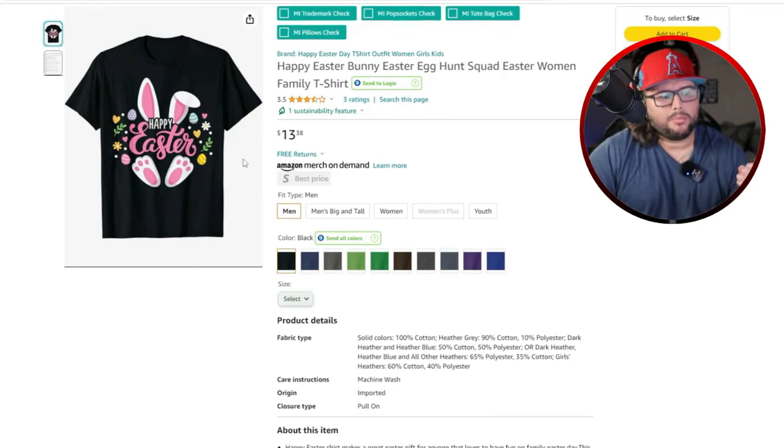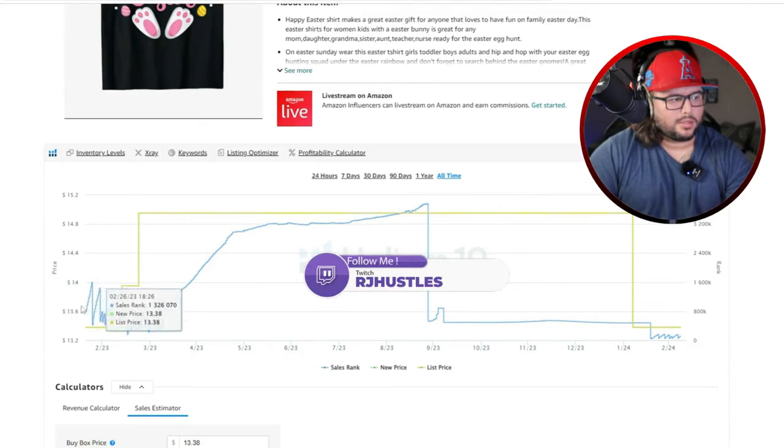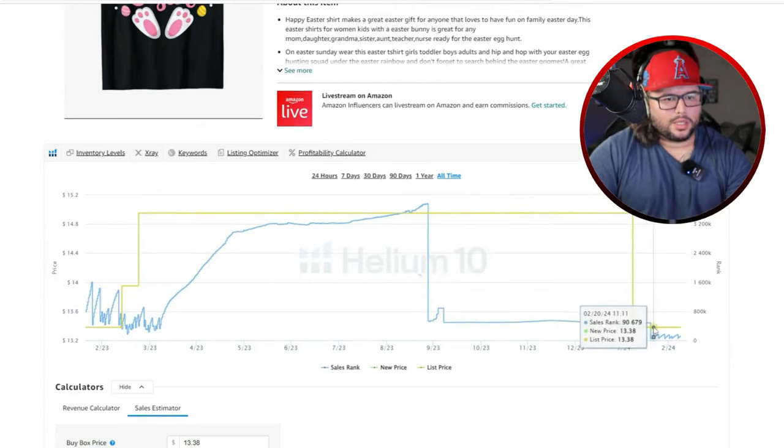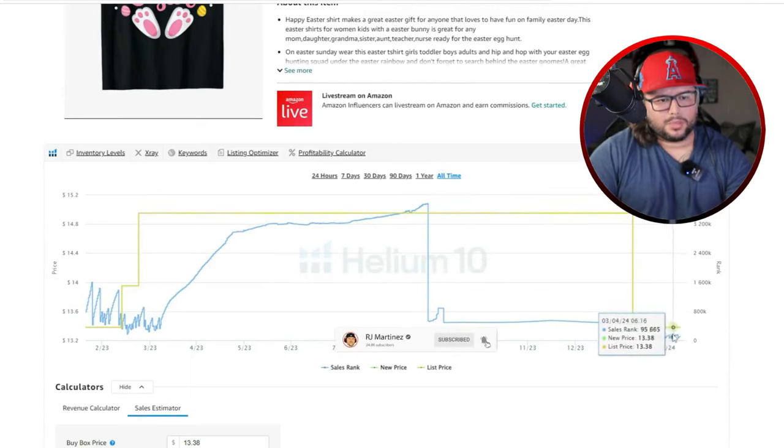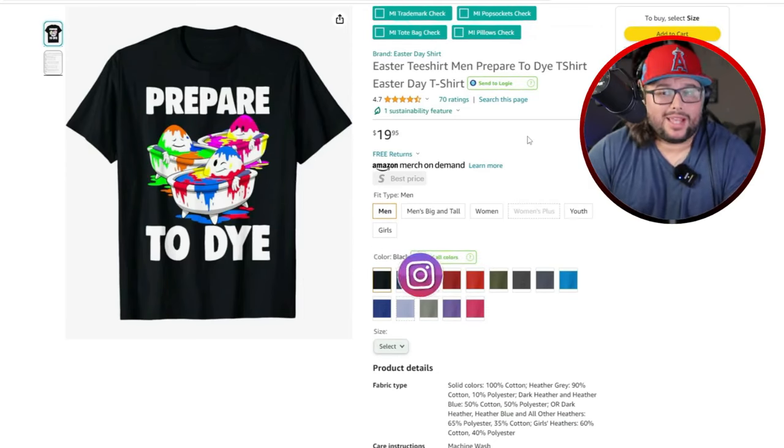Next niche is Happy Easter. Think of the different sayings people use for Easter. We've seen the Easter ears and feet design concept throughout this video — applying it with different happy Easter sayings is a good idea. It made its first sale in 2023 and has been consistently making sales throughout Easter season, with lower BSRs again this year.